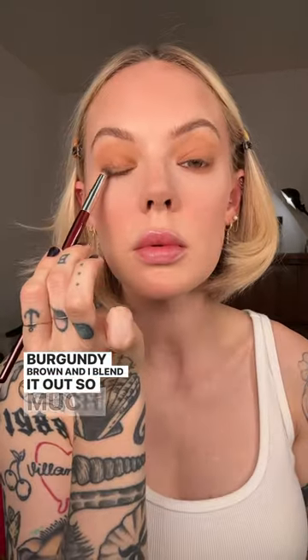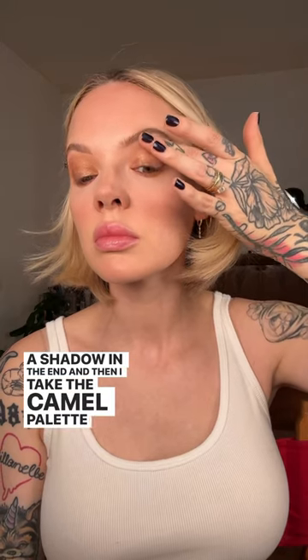Then I take Rare Beauty's liner in the shade Compassion, which is a rich burgundy brown, and I blend it out so much that it looks like a shadow in the end. Then I take the Camel Palette and apply a bronze shade.